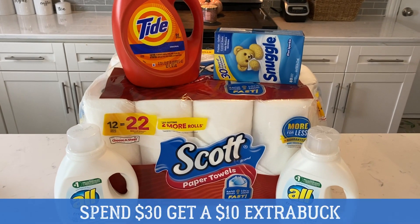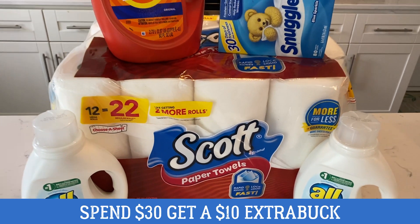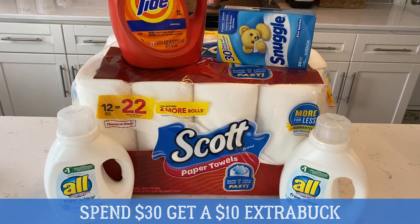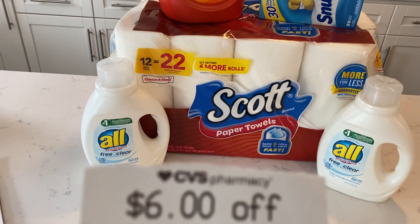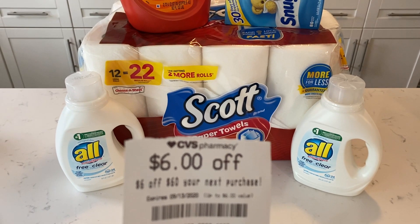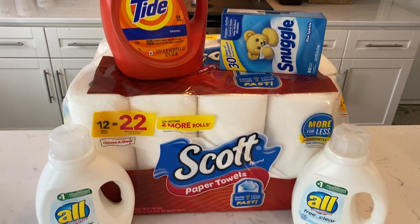Here is my spend $30, get a $10 extra buck scenario that I did today. At my store they're limiting paper products to one per customer and they didn't have Cottonelle, so it's hard to put together a deal, but I'm happy with what I put together. And look what I got today — a $6 off $60 on my next purchase CRT. I haven't seen one of these in a while. If you got something like this, or maybe a $6 off $30 or better, let me know in the comments so I can work together a scenario.